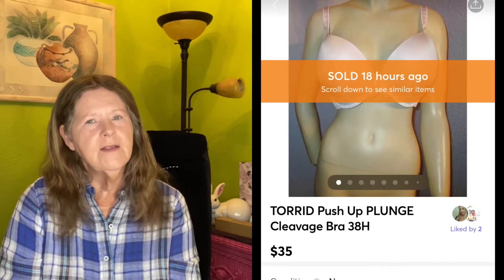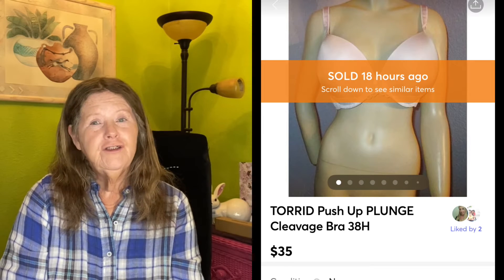Now we're going to move on to Thursday the 18th. The first item to sell was on Poshmark — I picked it up at a small thrift store last month and paid $4 for it. I went there a couple of times and found new-with-tags bras. The first one to sell was this Torrid Push-Up Plunge Cleavage Bra in a size 38H, and it actually sold for my full price of $35 on Mercari.